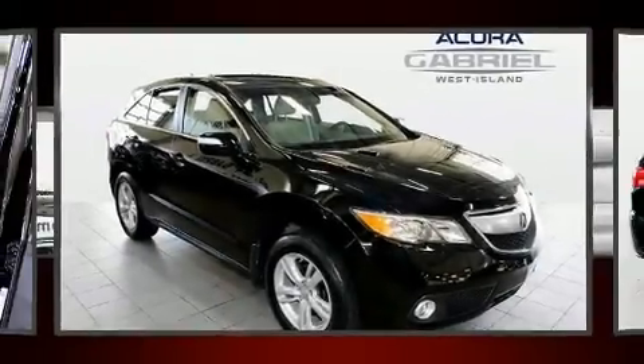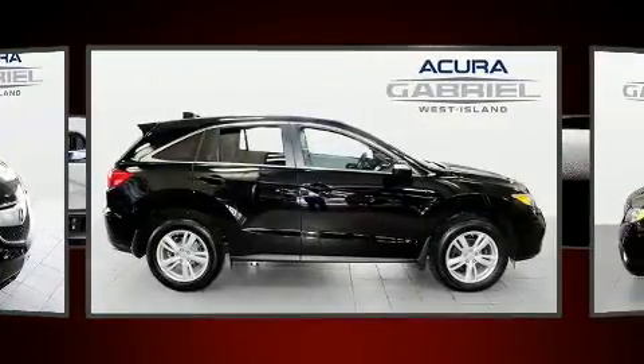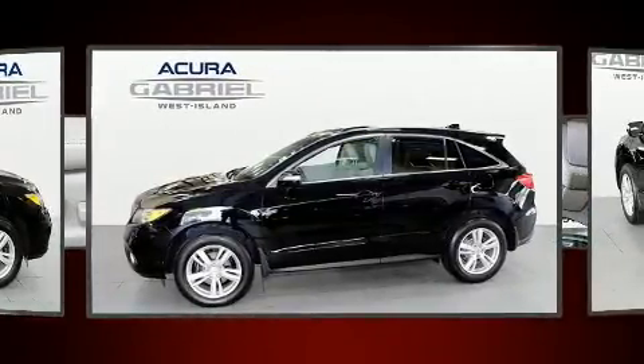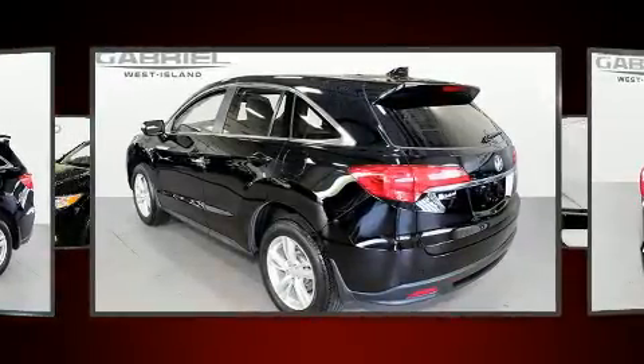Get excited about the 2015 Acura RDX. A 3.5-liter V6 engine pairs with a sophisticated six-speed automatic transmission, and all-wheel drive keeps this model firmly attached to the road surface.